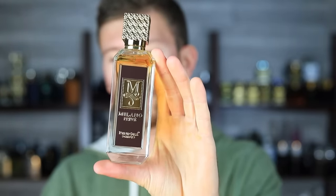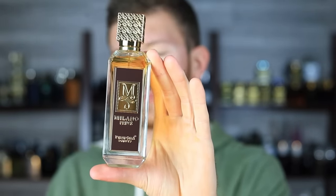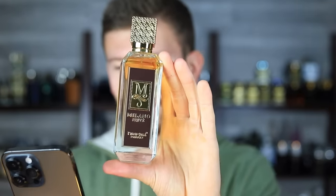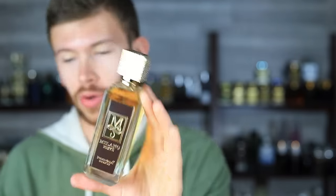Let me pull up my notes here. Up top we have cinnamon and blood mandarin. In the mid, we have tobacco and myrrh. In the base, we have tonka bean and patchouli. And jumping over to 1 Million Privé's note breakdown: cinnamon and blood mandarin up top, tobacco and myrrh in the mid, tonka bean and patchouli in the base — so pretty self-explanatory there. I also want you to know that a note breakdown doesn't mean everything. Something could have identical note breakdowns and smell completely different — it could just be something they make up for marketing.